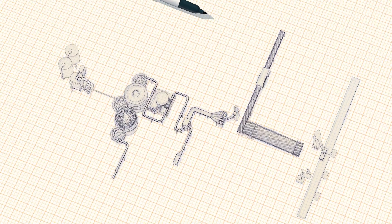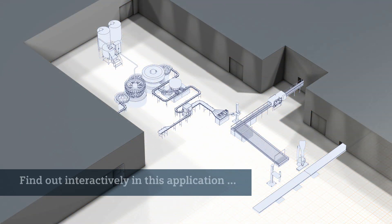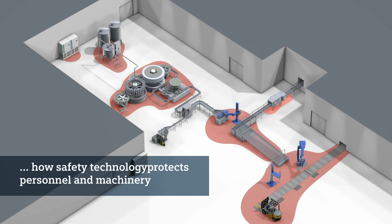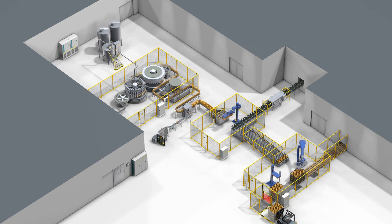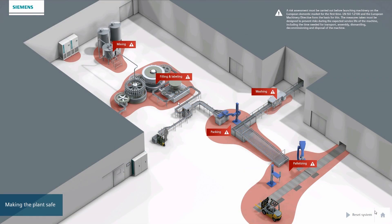Safety is a legal and economic must in automated production plants. Here is an imaginary bottling plant where you can find out interactively how safety technology from Siemens protects personnel and machinery. In three chapters you will learn how to find the right safety solutions for different requirements with Siemens safety technology — here's a step-by-step guide to making plants safe.